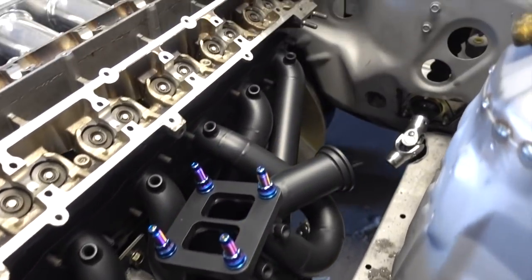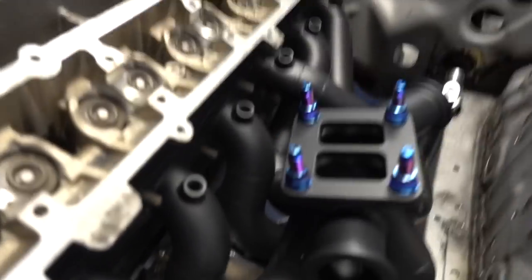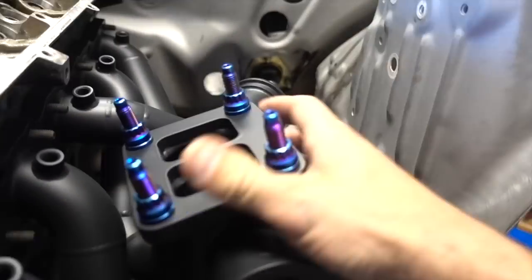Look how sick that thing looks. Look at the clearance on the motor mount to the header — with this thing bolted up, it is just perfect.